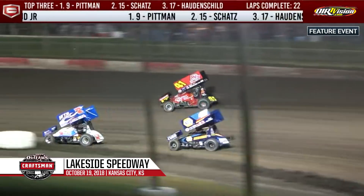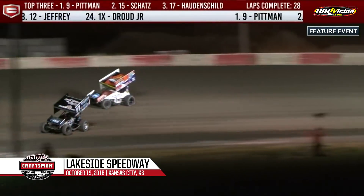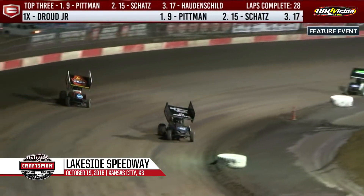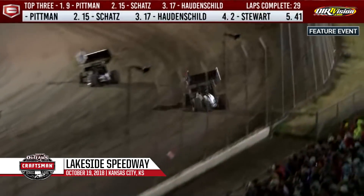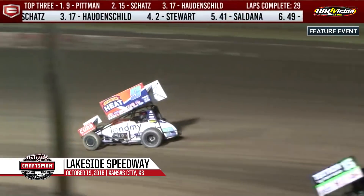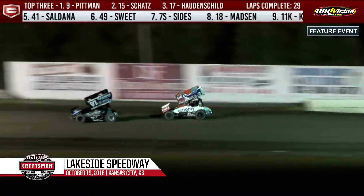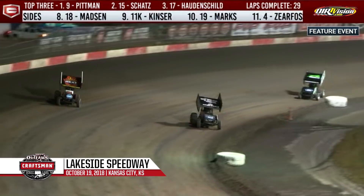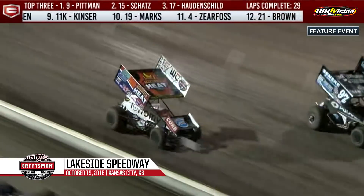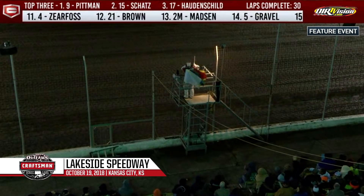Donnie Schatz inching closer and closer to the race leader — down to the white flag, one lap to go for Darren Pitman. Donnie Schatz not close enough to try anything in turn one. Pitman still dealing with lapped car Hunter Schoenberg, works around the outside but Schoenberg moves up the racetrack. Can Schatz pull off a miracle in three and four? Schatz to the inside, but Pitman is on the cushion out of turn four for the final time. Give the win to Darren Pitman! Donnie Schatz finishes second, Sheldon Hattenschuh comes home third.